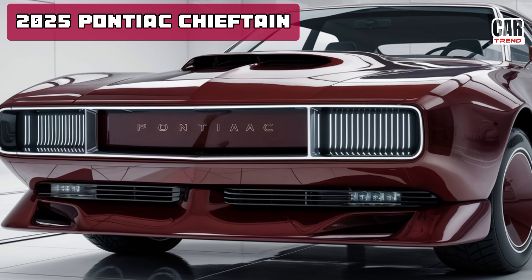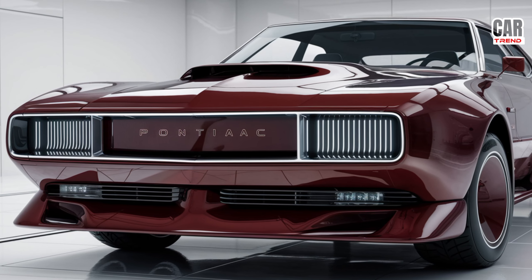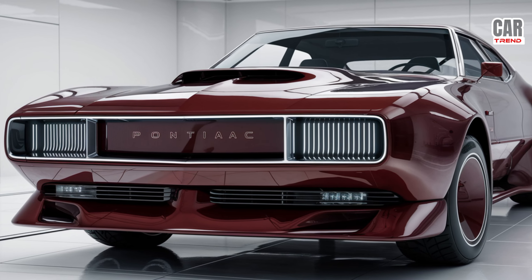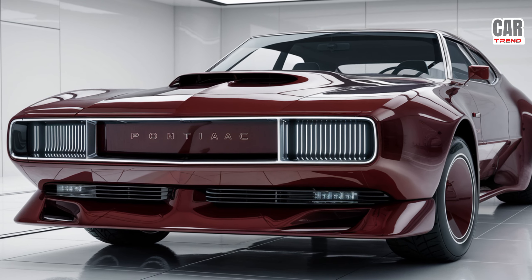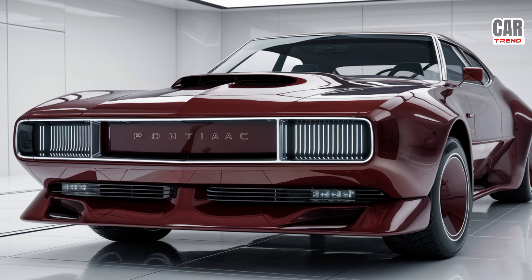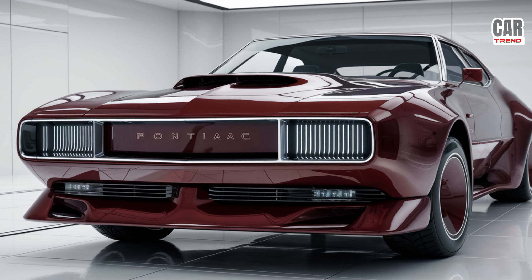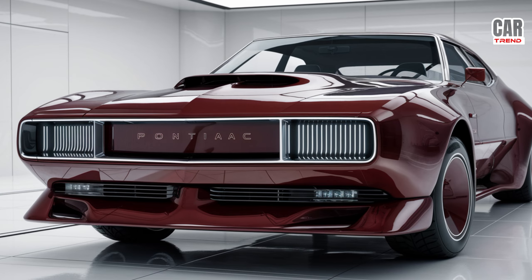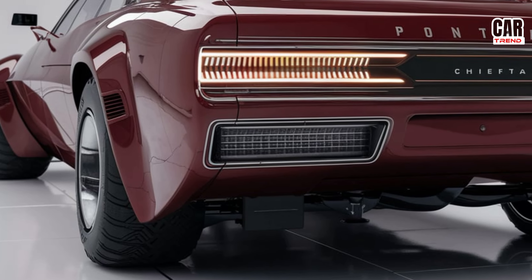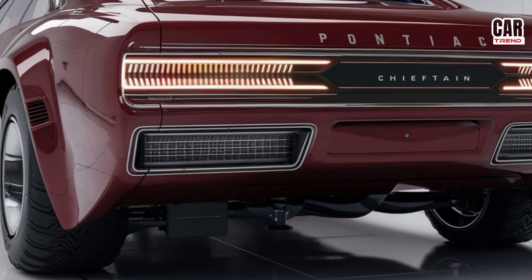The 2025 Pontiac Chieftain brings a fresh take on the classic muscle car, blending retro style with modern performance. Just look at that design. Pontiac's legendary lines are back with a bold front grille, sharp LED headlights, and a low, wide stance that screams power. It's got that aggressive, street-ready look that fans of American muscle cars will love, but with a refined twist for the modern era. This isn't just a throwback — it's a statement.